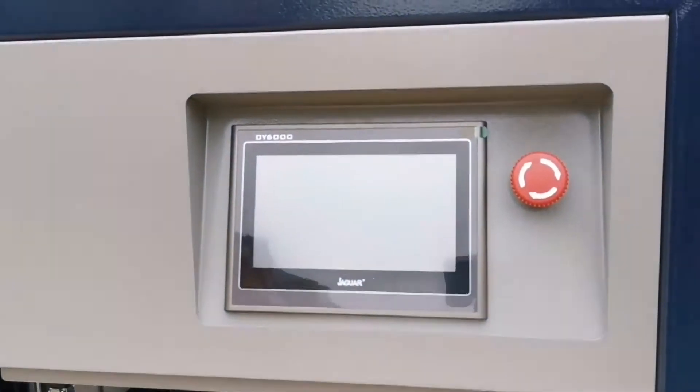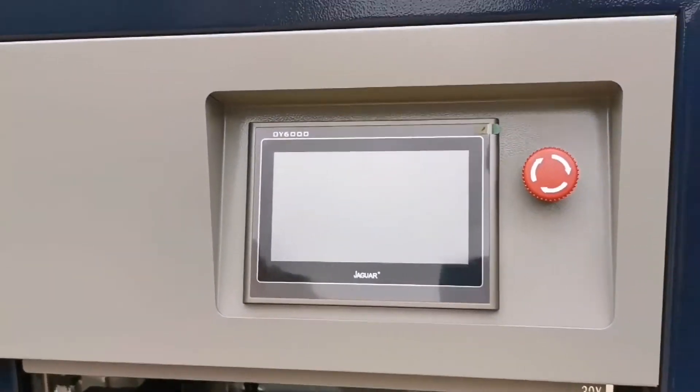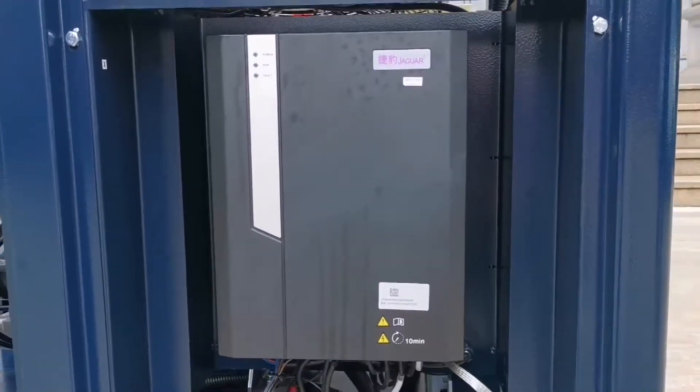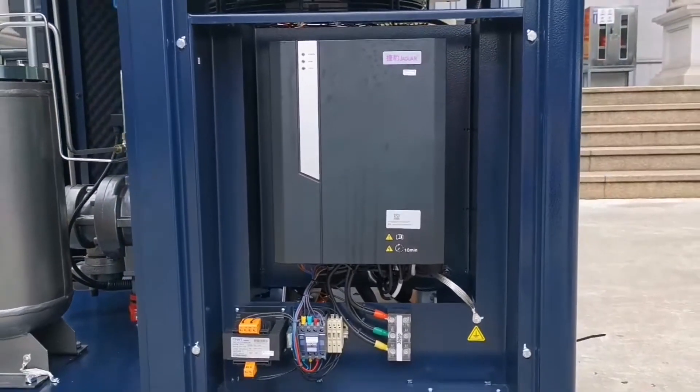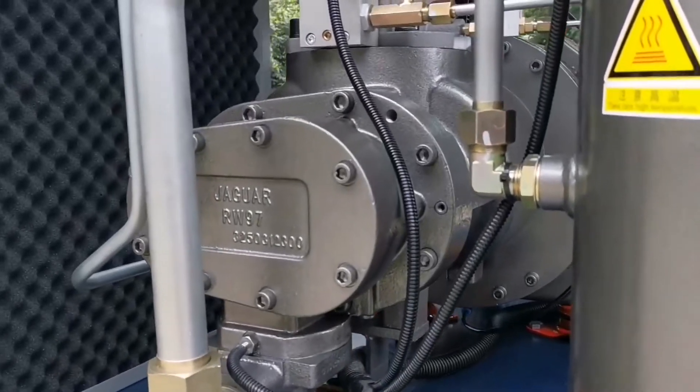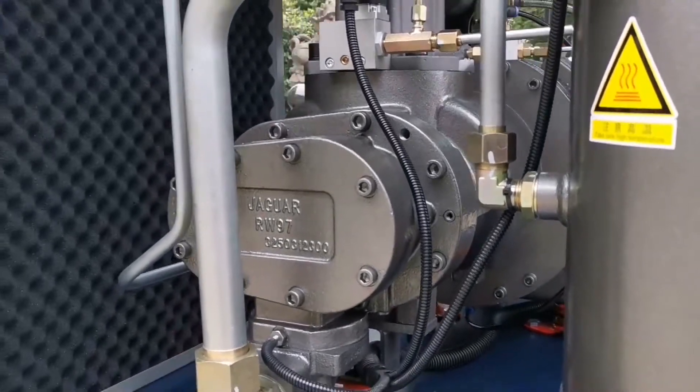The intelligent touch display is easy to operate. A dual-frequency converter can adjust the compressor according to the gas demand. An optimized low-speed screw makes the air displacement increase by 10%.